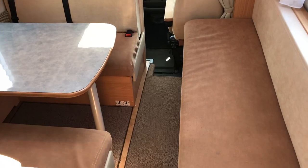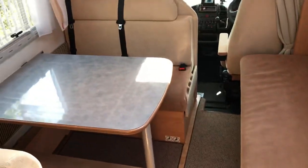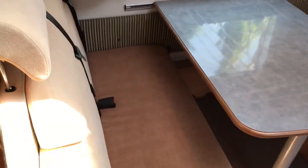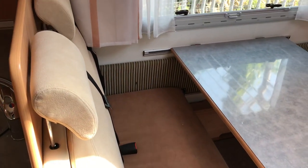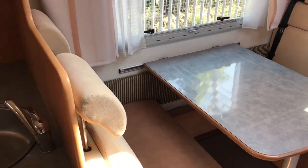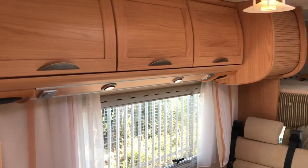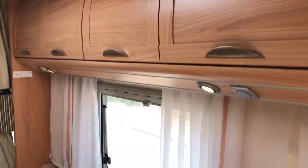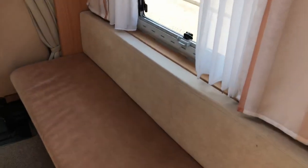Starting with the front, we have got a full dinette area — two forward-facing seats and two rear-facing seats, all with belts, so it does carry six as well as sleep that. Storage above and below. This is a 2006 model with lovely nice wood.